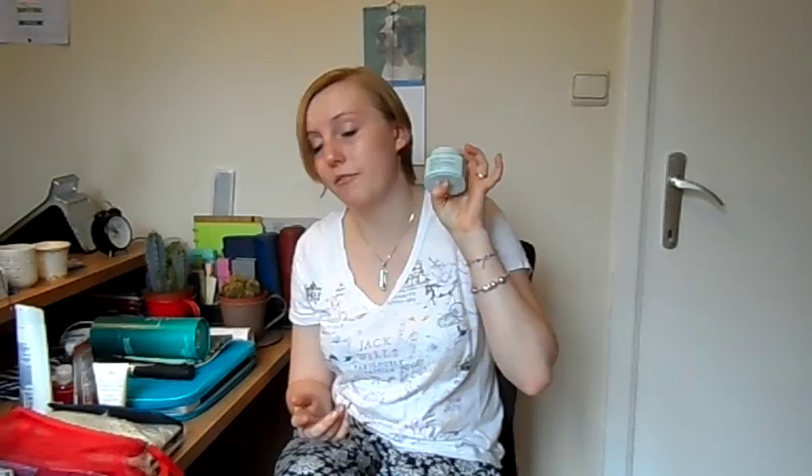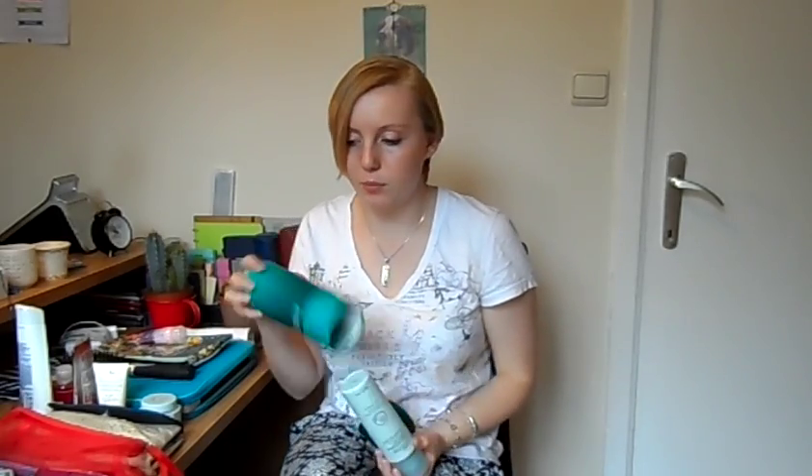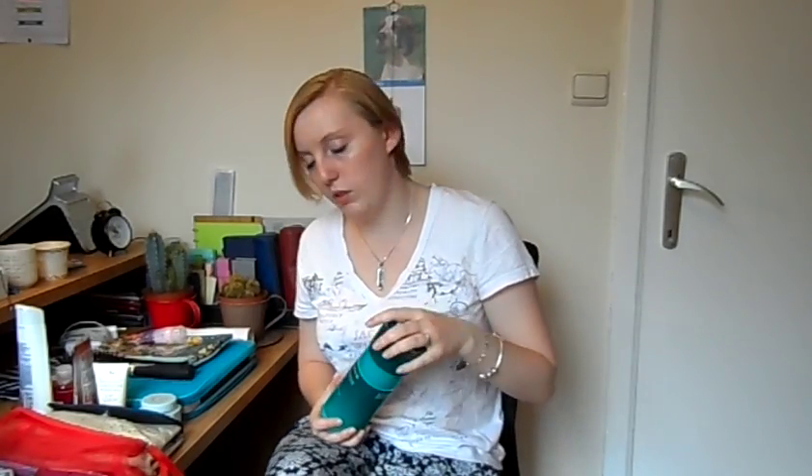This is the Liz Earle Skin Repair Moisturiser for dry and sensitive skin for my face. I'm also going to be taking this — I'm not going to take the whole packet, just the bottle. I think I've got a smaller bottle I might take instead. And this is the Liz Earle Cleanse and Polish Hot Cloth Cleanser for cleansing my face, which I don't do as often as I should. I've also got one face mask I'm going to be taking on the plane — the Aqua Mask.